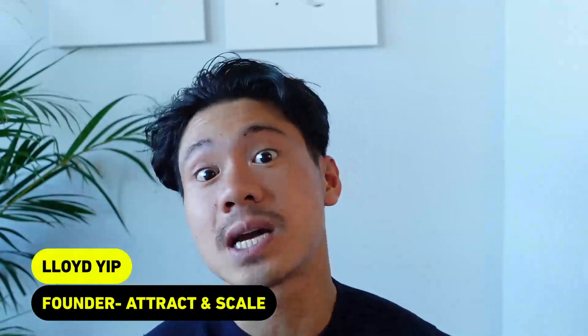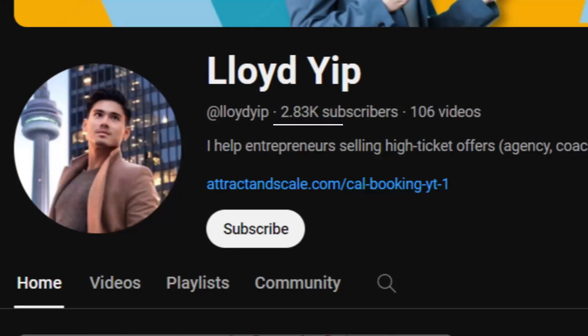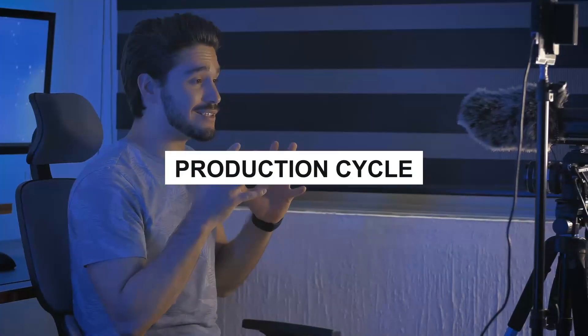In case you don't know who I am, my name is Lloyd Yip. I run a consulting company, but in the last year or so, YouTube has actually been one of my best performing marketing channels. Despite having only under 3,000 subscribers at the time of recording this, we've already done well over six figures in sales. A big part of that has to do with the fact that we've really systematized our entire production cycle, so we could launch new videos in an incredibly efficient manner.